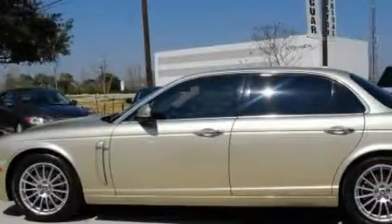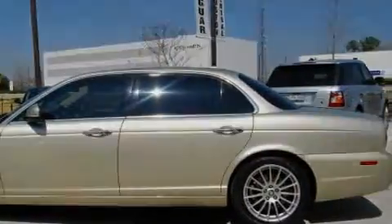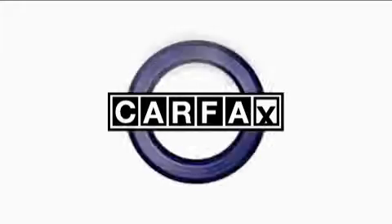It features a 4.2-liter, eight-cylinder engine and a six-speed automatic transmission. This Jaguar has had only one owner, and it qualifies for the Carfax buyback guarantee.